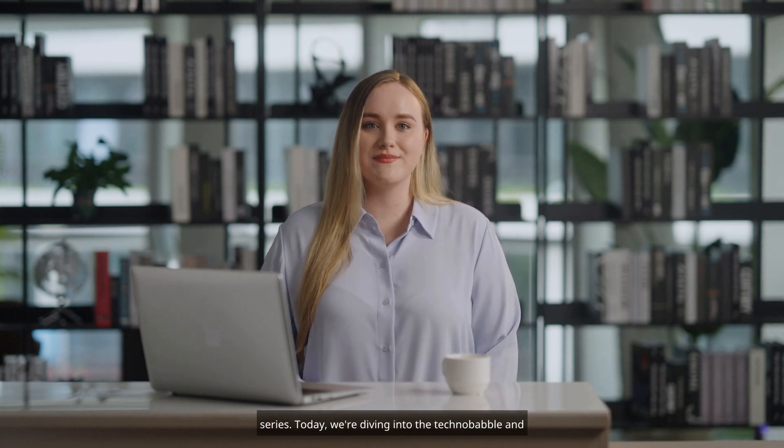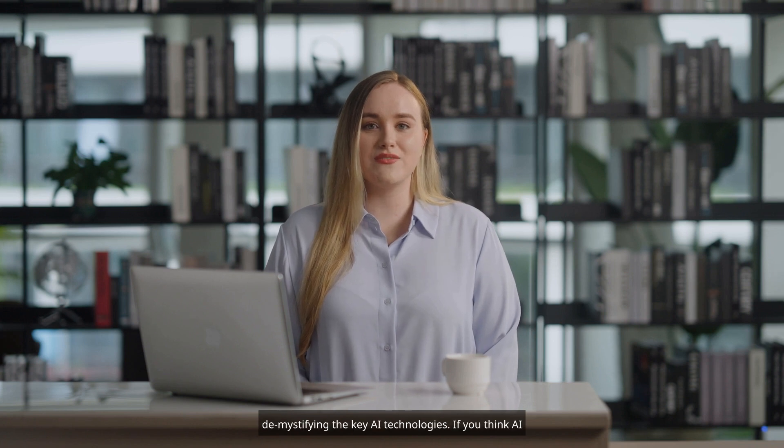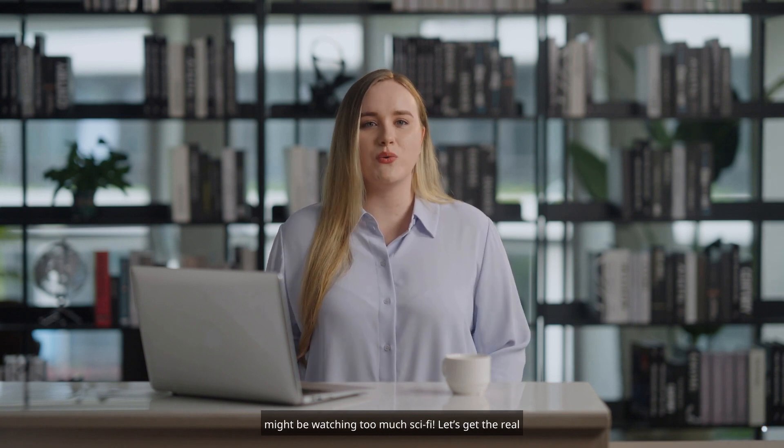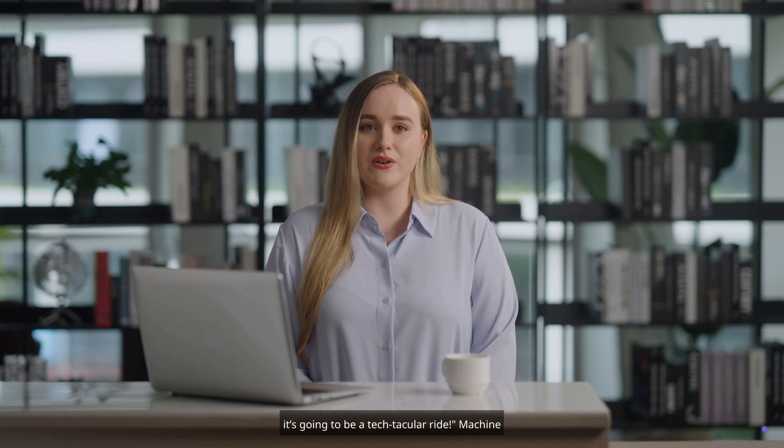Hello, AI enthusiasts! Welcome back to our Introduction to AI for Business Professionals series. Today, we're diving into the technobabble and demystifying the key AI technologies. If you think AI is just about robots taking over the world, well, you might be watching too much sci-fi. Let's get the real scoop in Module 3, Key AI Technologies. Buckle up, it's going to be a tech-tacular ride.